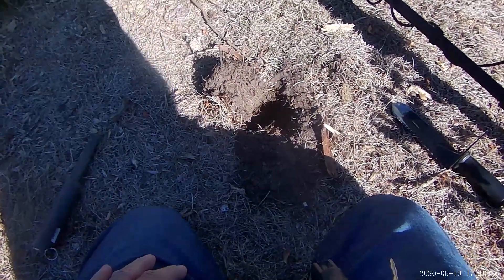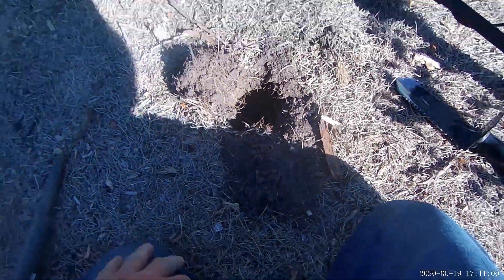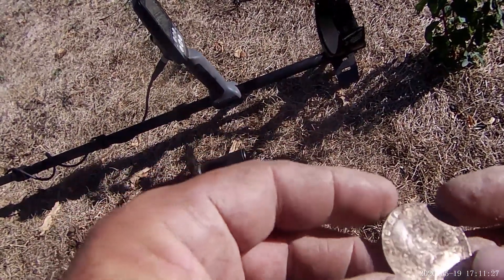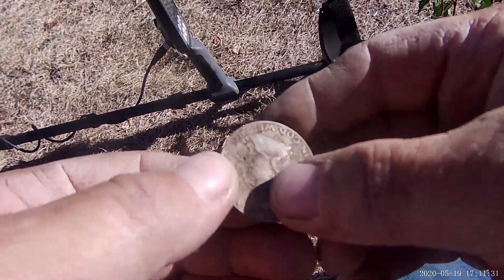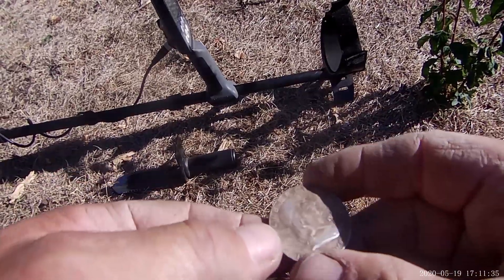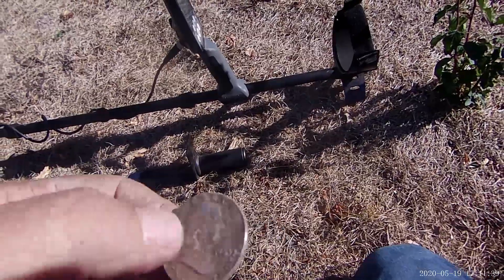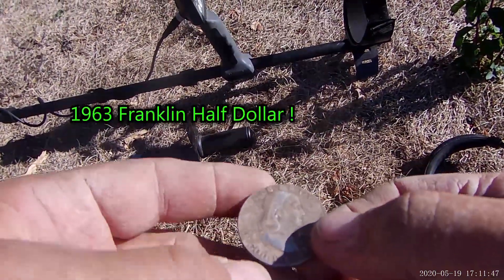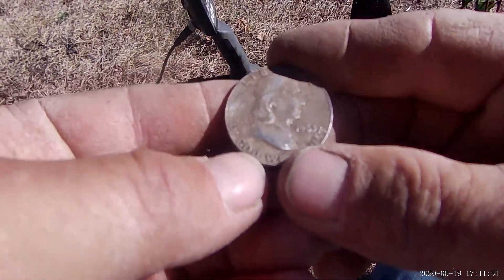Alright guys, I think we've got silver in the hole. I see a silver edge and the Nox was reading up 33, 33. I see a silver edge right down there — I don't know what it is. Oh my god guys, it's a silver dollar! Is it crad? What is that? Oh it's a Jefferson — holy sh*t guys, oh my god! It says 1963. Oh my god, can y'all see that?